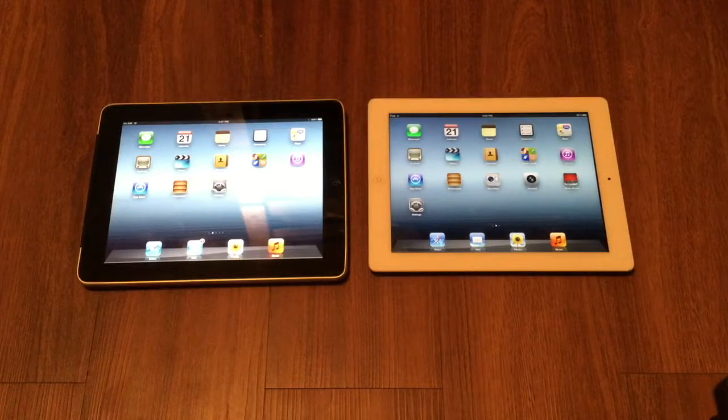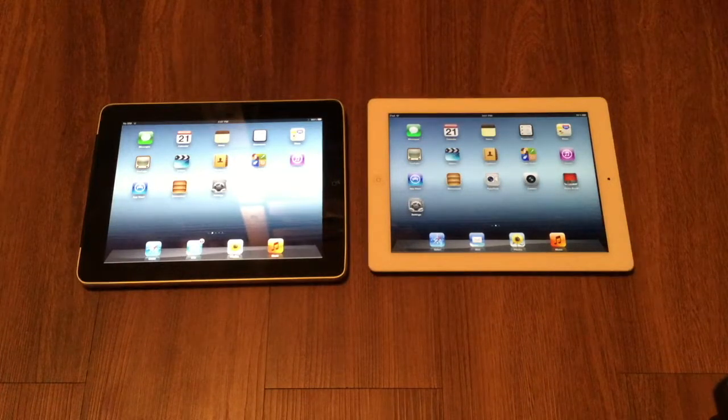Hey guys, this is TechItOut, and today we are going to be comparing the iPad 1st generation and the iPad 3rd generation, both running iOS 5.1.1.